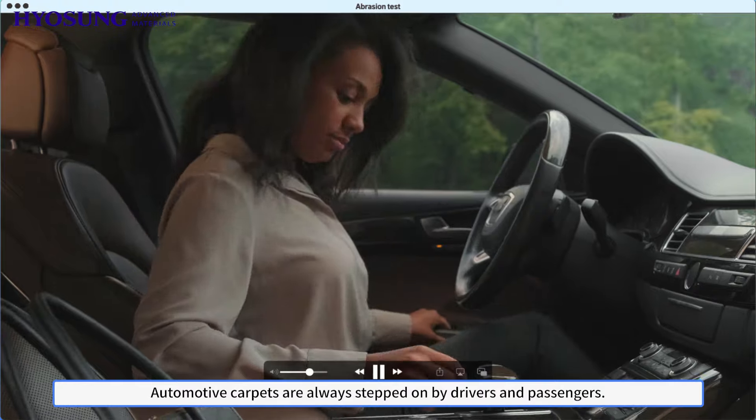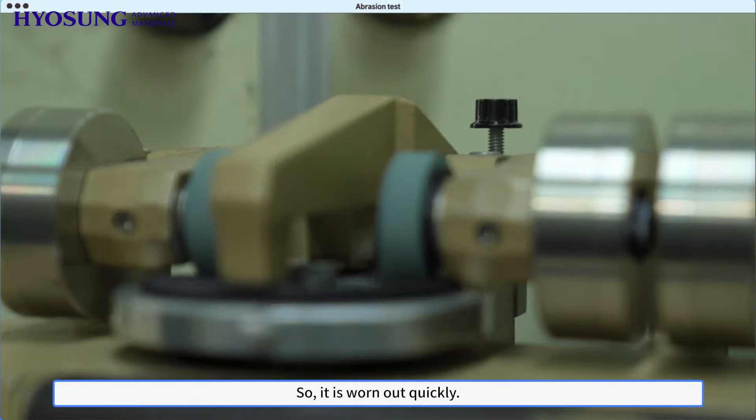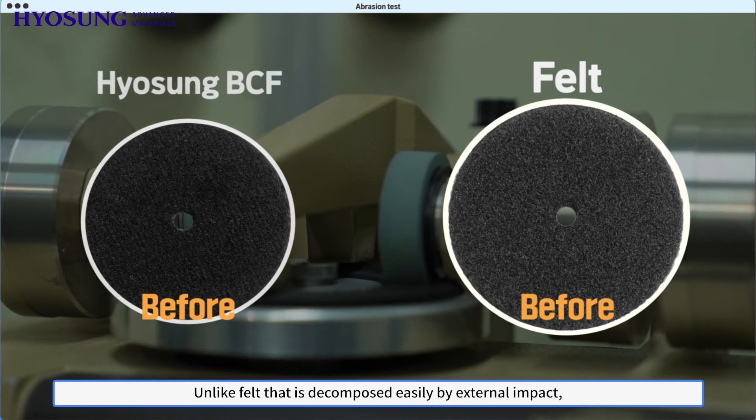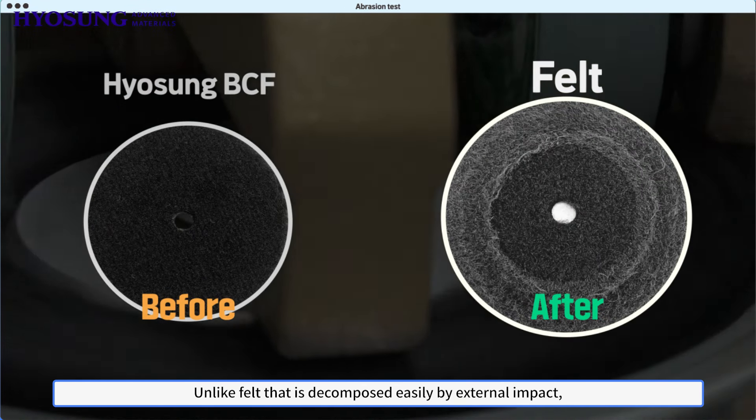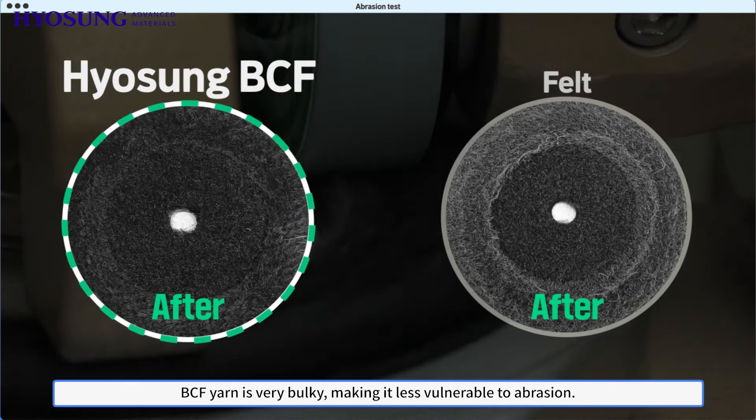Automotive carpets are always stepped on by drivers and passengers, so they are worn out quickly. Unlike felt that is decomposed easily by external impact, BCF yarn is very bulky, making it less vulnerable to abrasion.